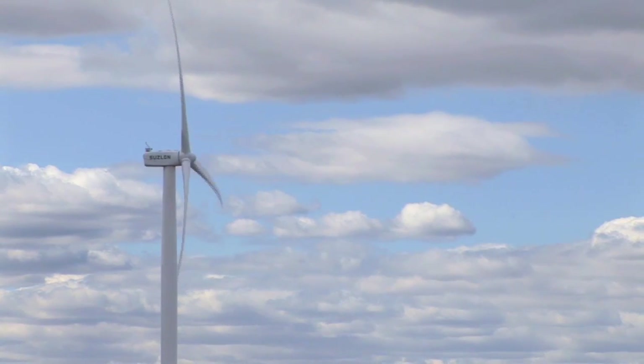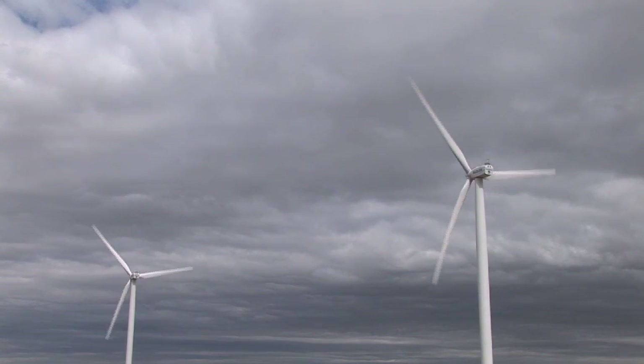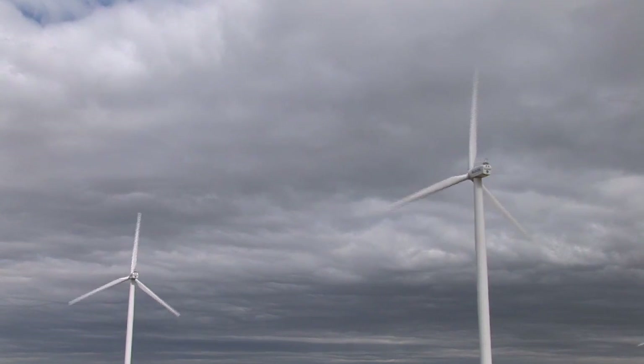The Suzlon S-88 wind turbines on this site produce 2.1 megawatts per turbine. They reach rated power output at approximately 25 to 30 miles per hour of wind speed, and that will power approximately 2,000 homes per turbine on average.